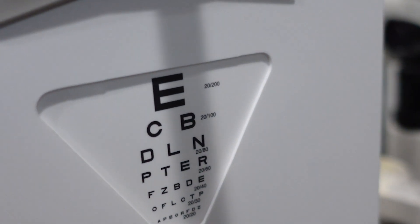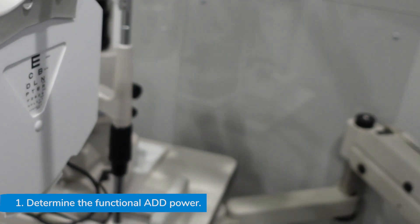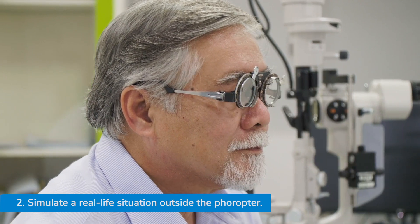When it comes to determining add power, I focus my measurements on the minimum amount of add my patients need. This may mean taking a patient from behind the phoropter, sometimes having them simulate where and what they spend most of their time doing.